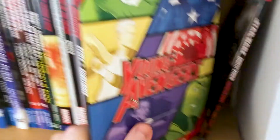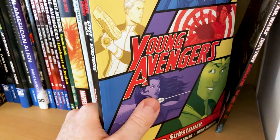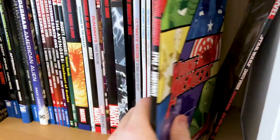Young Avengers: Style Over Substance by Kieron Gillen — I do like Kieron Gillen's work, and I've got his Darth Vader right there as well. I thought this was a pretty cool run — we had young Loki and stuff like that. I already really loved the Children's Crusade storyline. I love Wiccan as a character, and I think this was the first time America Chavez was on the team — obviously she's coming up in the Multiverse of Madness.